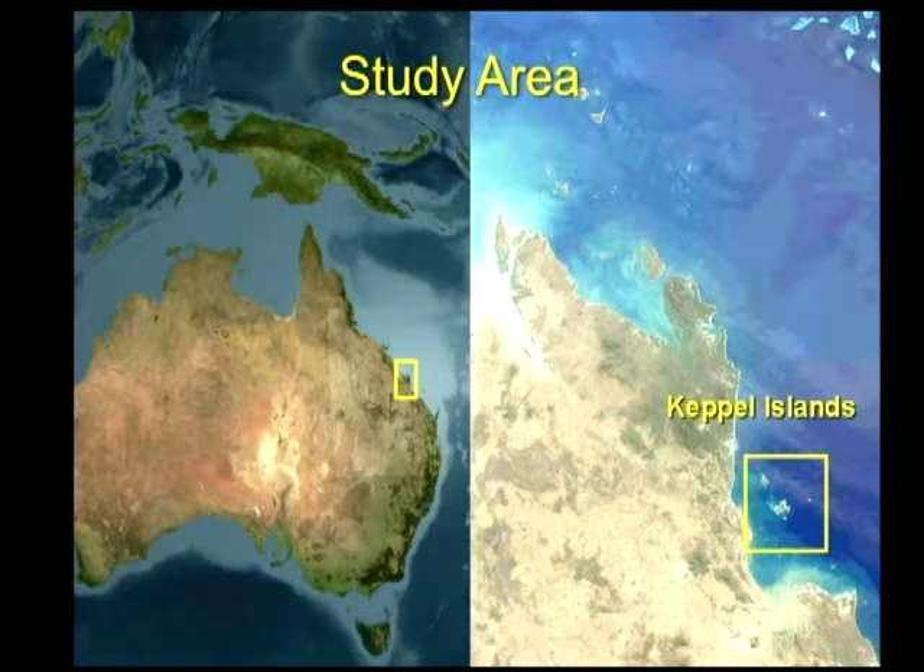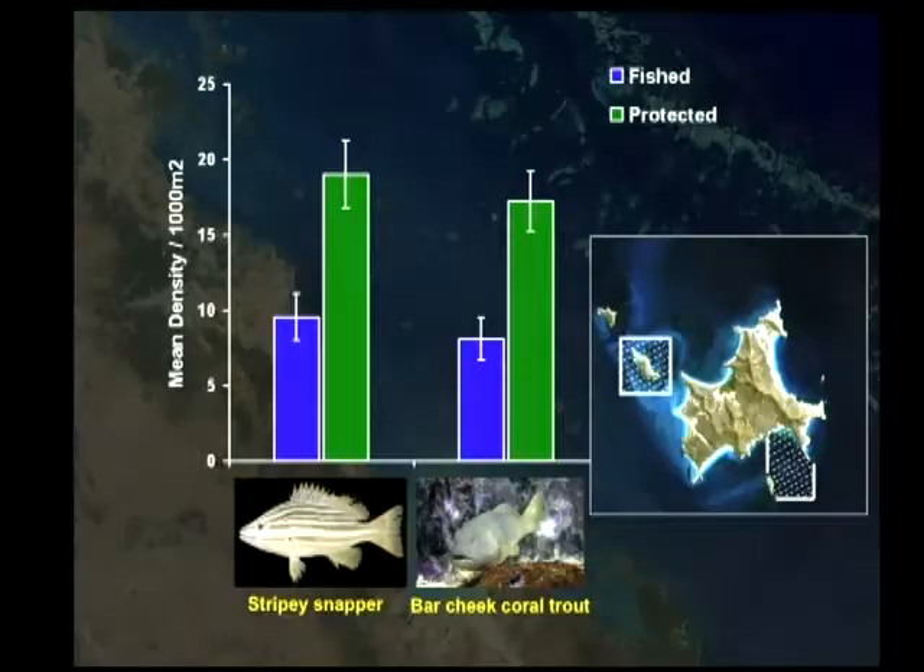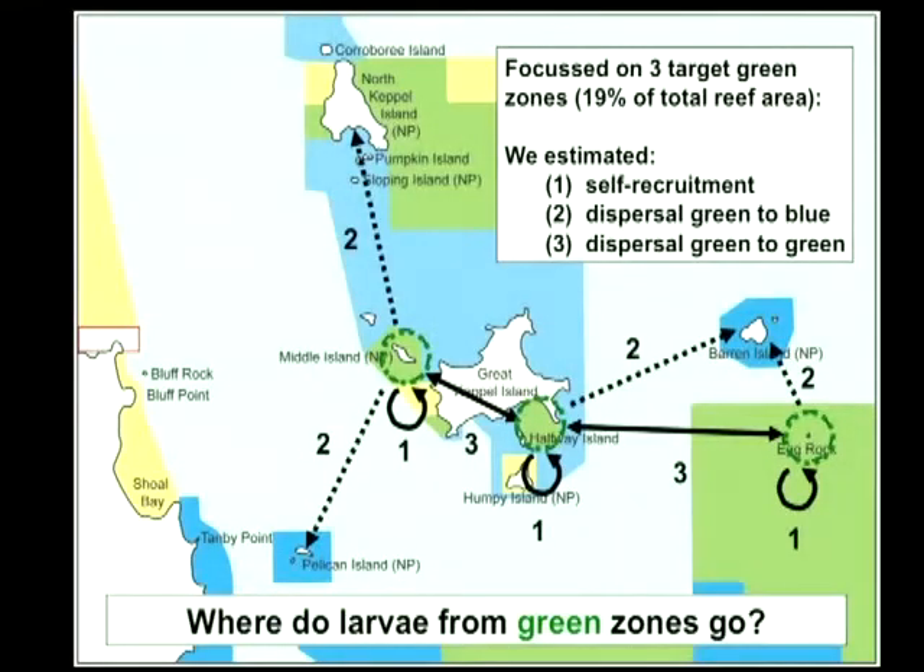We went down to the Keppel Islands where these two species are an important part of the recreational fishery. One of the other good reasons we chose them is that we know the green zones down there are working very well — we've got roughly twice as many individuals in the green zones per unit area compared to the blues. So we've got lots more adults in there. Where are their babies going?